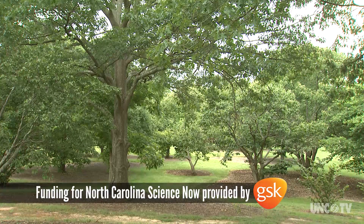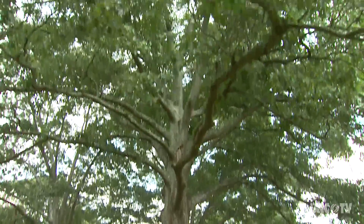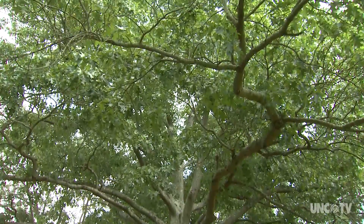There's a lot more to a tree than what you can see above the ground. And you can see quite a bit. Just ask Kelby Fite.